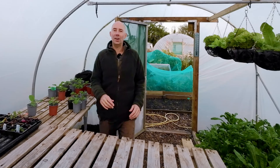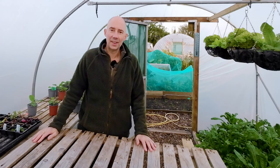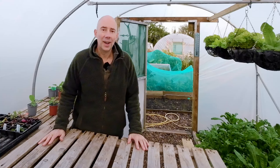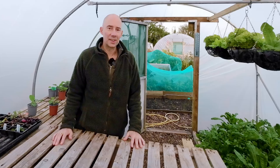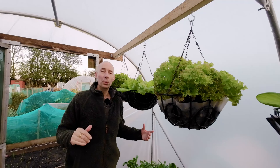Hello and welcome to Veggie Patch Ideas. We are now deep into November — let's take a look around the plot and see what we're harvesting at this time of year.